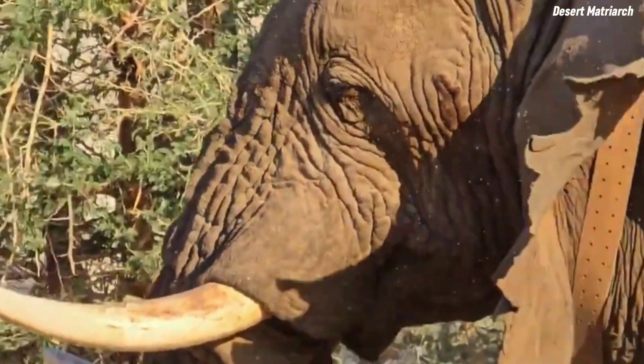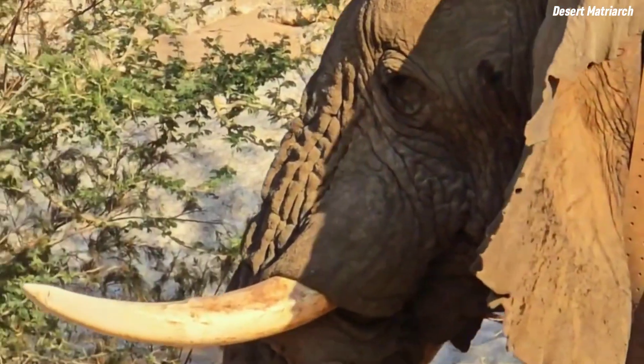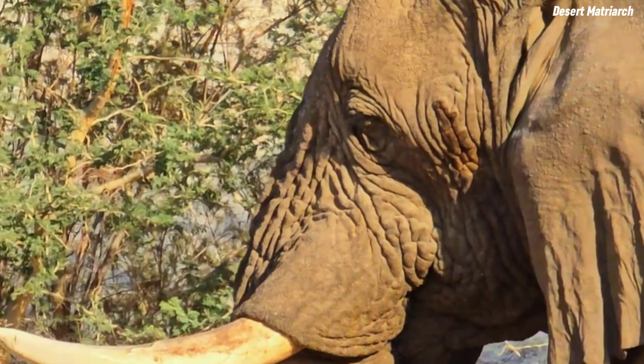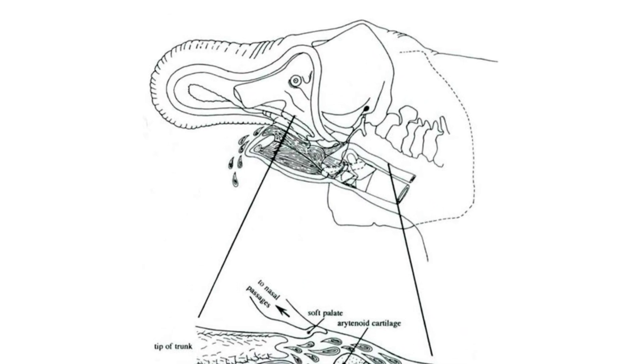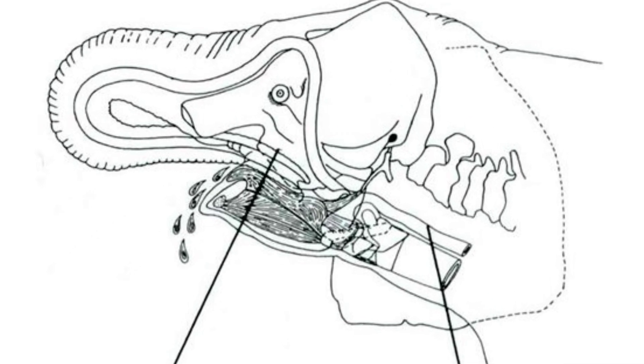Additionally, field studies have shown that elephants can spray themselves while walking or running, which further suggests the liquid is drawn from the pharyngeal pouch, as it would be difficult to extract liquid from the stomach while in motion. The pouch may also assist in regulating heat, particularly in protecting the sensitive area of the brain located just above it.